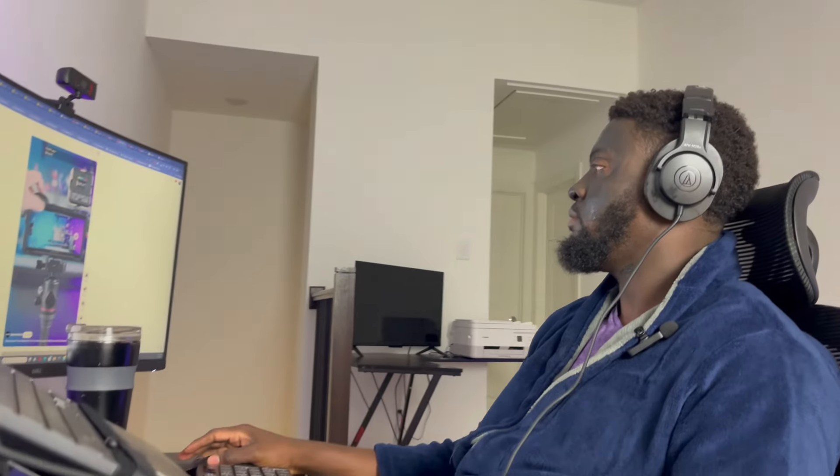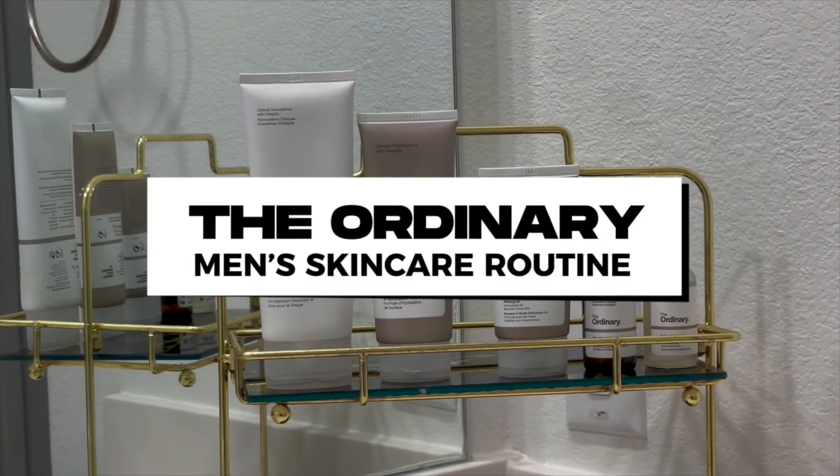Hey you guys, welcome back to my channel. Today's video is super exciting because as you have seen with the title, we are having the Ordinary men's skincare routine. I don't want to take your time, and of course my time, let me invite my guest so that we can start. And just like that, we have our guest for this video. Do you want to introduce yourself? No.